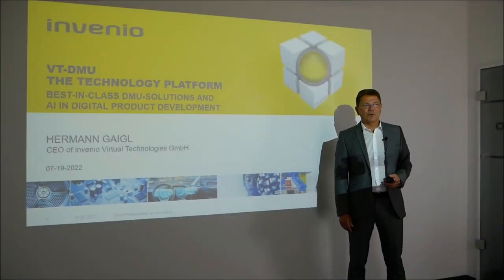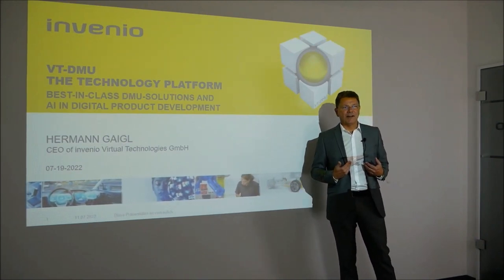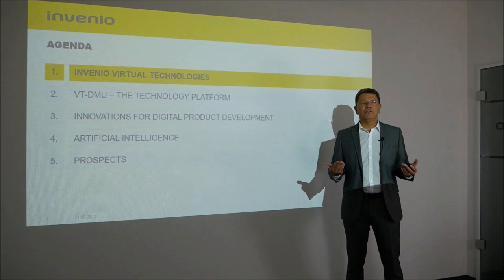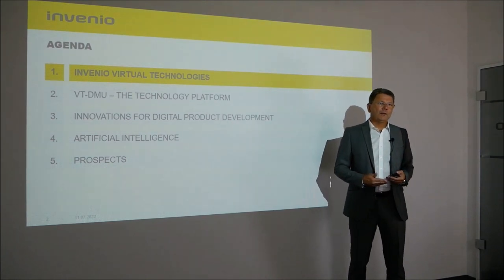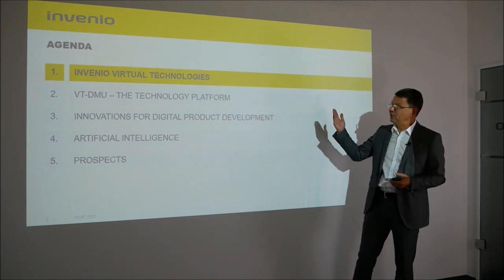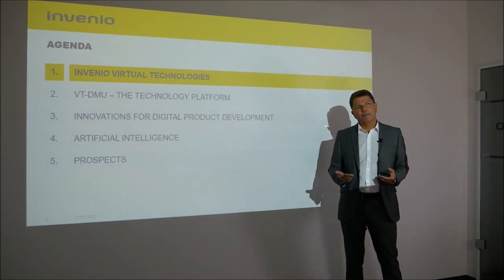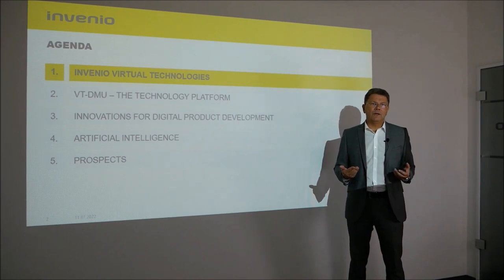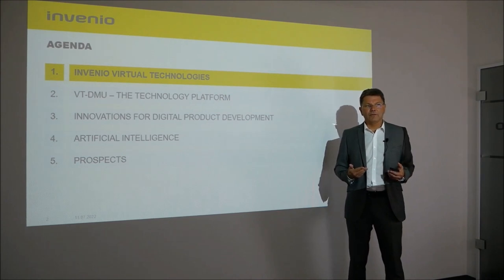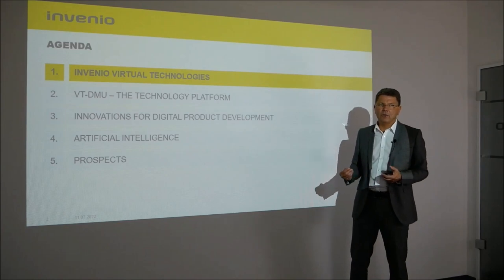Greetings, ladies and gentlemen. Welcome to the Invenio presentation. My name is Hermann Geigl and the topic today is VT-DMU, our digitalization toolkit. During the presentation I will briefly cover the company Invenio Virtual Technologies, then our technology VT-DMU, followed by innovations, artificial intelligence, and concluding with our outlook for the future.